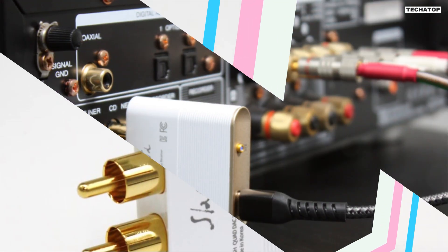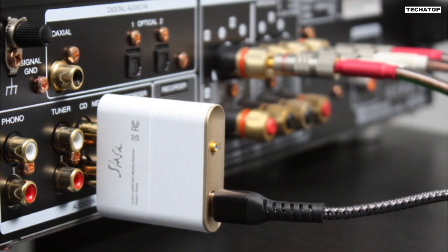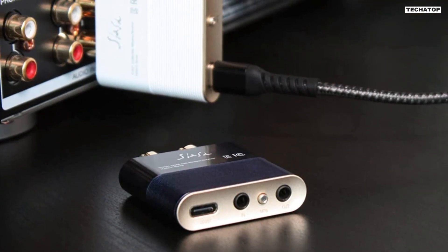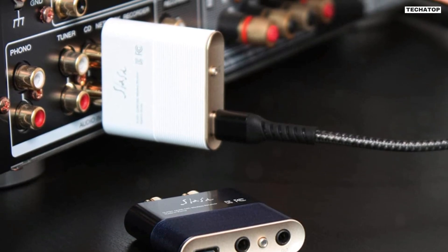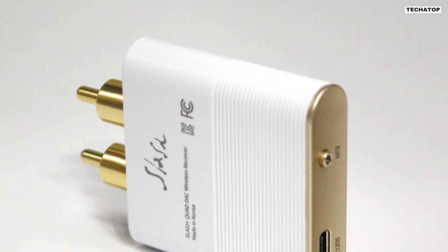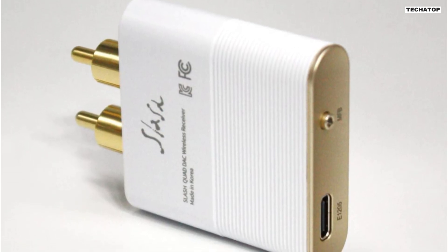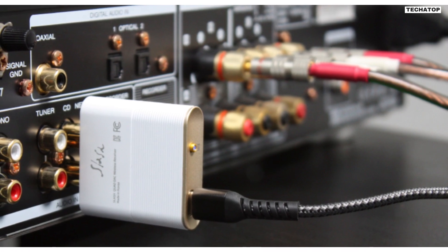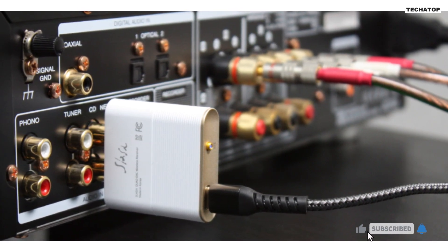One of the best things about the Slash 3 Bluetooth DAC receiver is its versatility. It can be connected to a variety of audio systems, including hi-fi receivers, amplifiers, and DACs. You can use the RCA cable or the female adapter that comes with Slash 3, connected with any RCA spacing device. You can also enjoy high-quality music with your wired headphones. Finally, Slash offers a 30-day return policy and a 12-month warranty, ensuring that you can purchase the Slash 3 with confidence. Their customer service is also excellent. Overall, the Slash 3 is a powerful and reliable device perfect for those who want to stream music wirelessly from their smartphone to an advanced audio system.